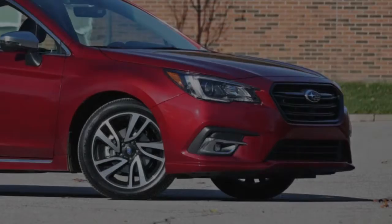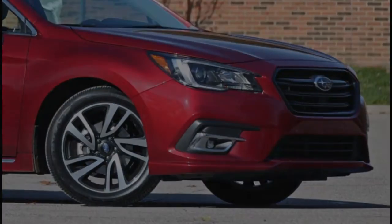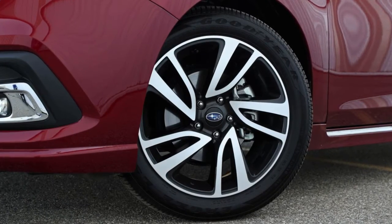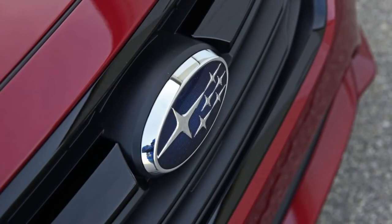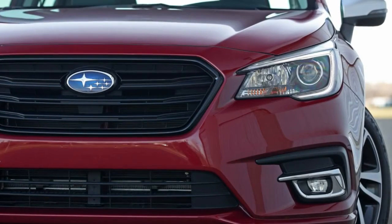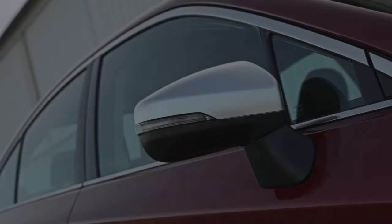The entire Legacy lineup has undergone a mild refresh for 2018 that adds a little contemporary spice and brand identity to the Legacy's front fascia. The Sport trim tested here was added for 2017 to sit above the base and premium and below the Limited and Limited 3.6R. Otherwise, it could hide on most dealership parking lots without fear of being discovered. Likewise, the updated interior with the new center console and steering will put it in the same chapter of the modern design book as its rivals, if not the same page.